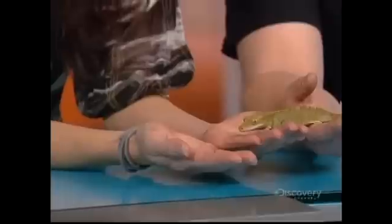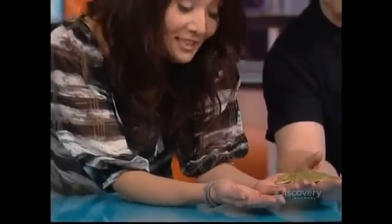No mascara required. We're going to be checking out some natural beauty with this eyelash gecko a little later in the show.